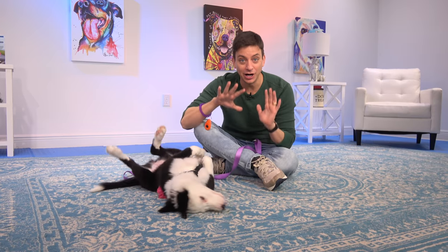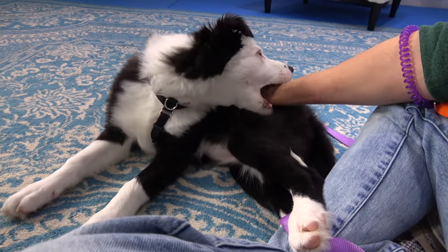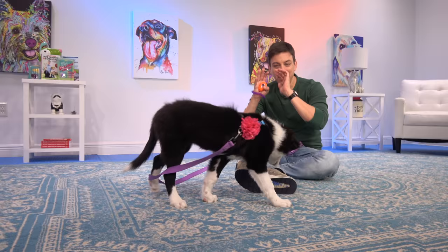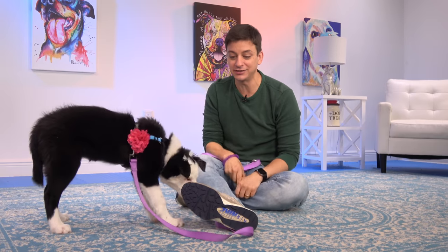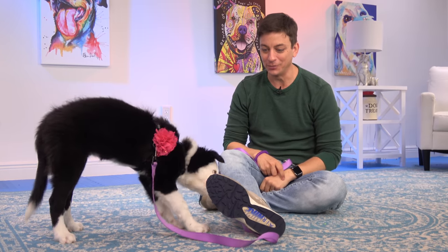Let's start with a potty training update. It's going pretty well — we've gone like three or four days without an accident at all. I'm fully prepared for setbacks as is common with potty training. To review: the formula for potty training is relentlessly controlling their environment while taking them outside more than they need to go. Every time I catch her having an accident, I just pick her up and take her outside. There's no scolding — I don't want her to get a complex about going potty.